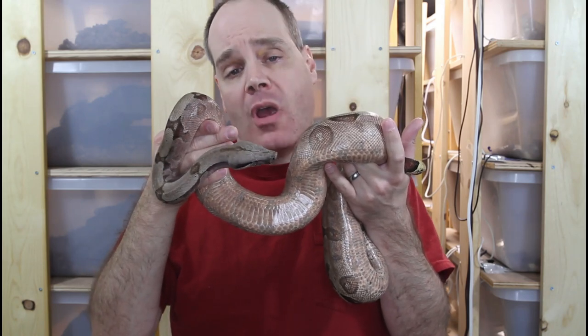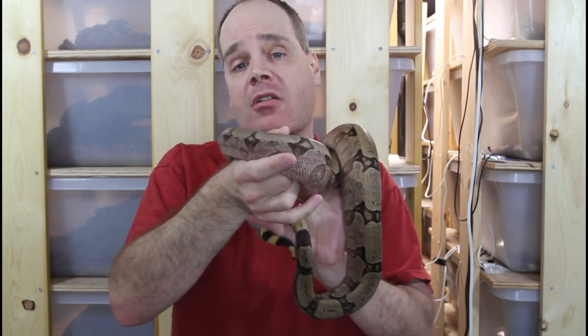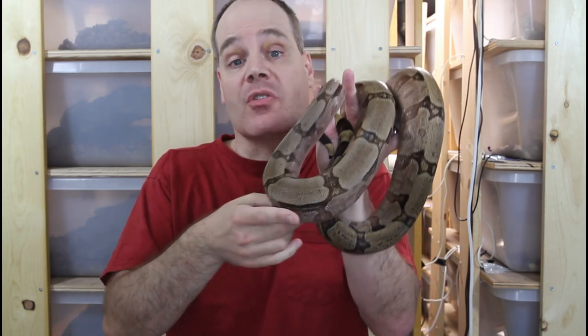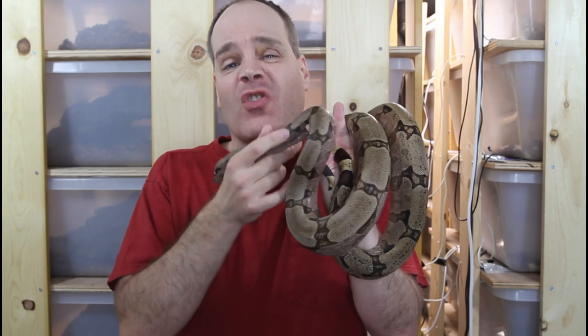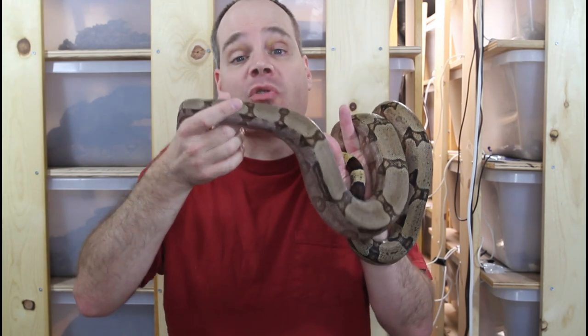Many of the boas that show defensive behavior are baby boas. This makes sense because if a boa doesn't act defensively and gets eaten by predators, it's not going to survive for very long. So they've been instinctively programmed as babies to act out defensively and make themselves look bigger than they really are in order to avoid being eaten. Some of the most explicit body language showing a snake is in defensive mode are hissing and striking. Many baby boas will do this — it's normal and to be expected.